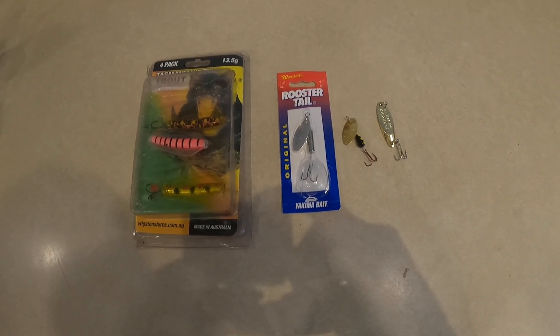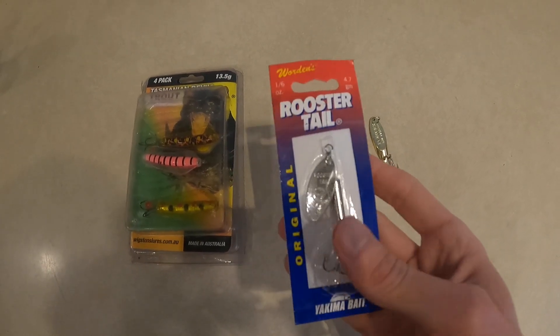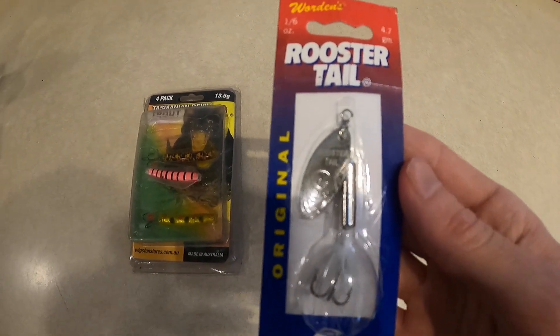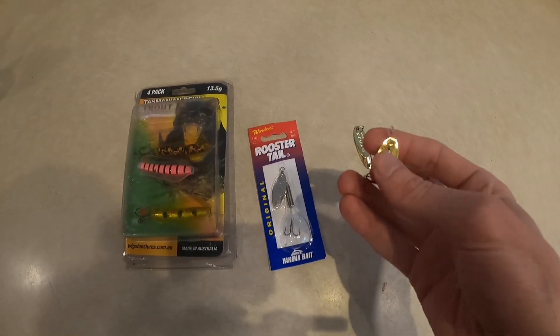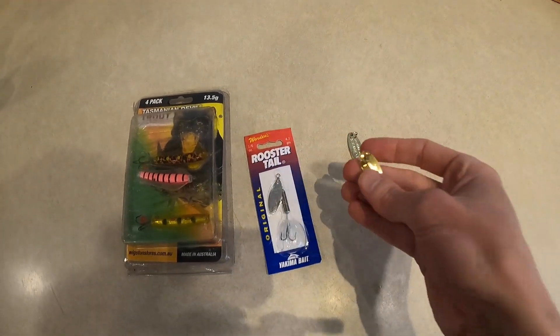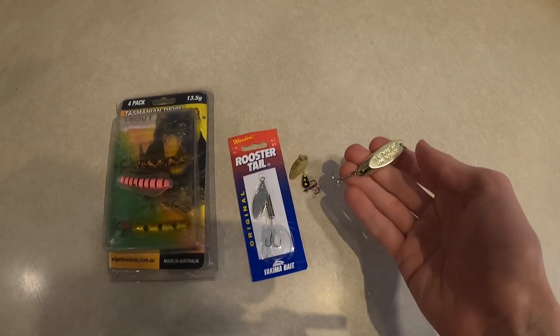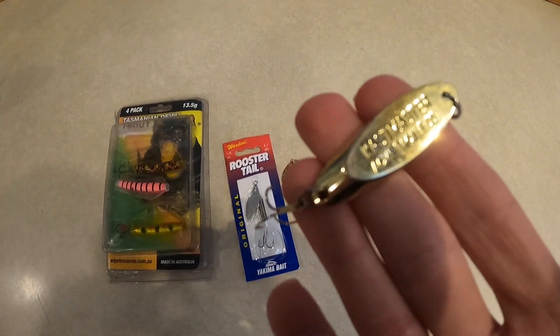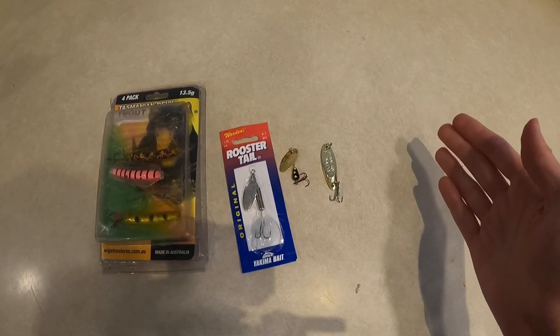Here are some lures I use to catch Tiger Trout. One of the most effective things is spinners. This here is a 1.6 rooster tail silver, and this is a size 4 Panther Martin gold. Another effective option is spoons — this here is a gold Castmaster, but something like an Owl's Goldfish or a Phoebe would work just as well.